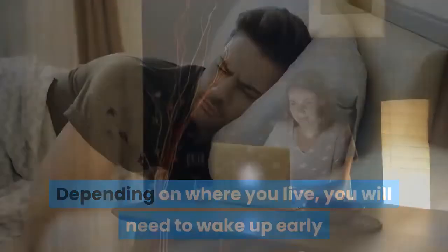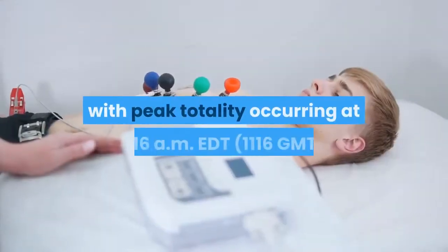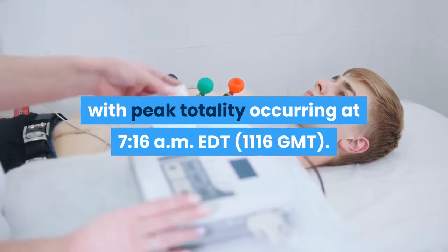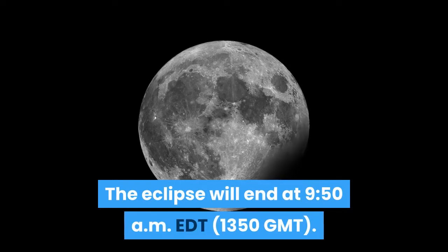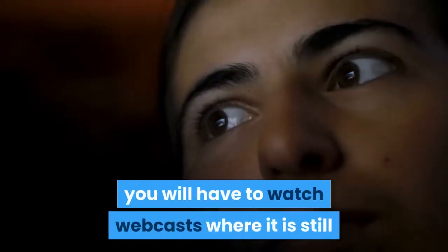Depending on where you live, you will need to wake up early or stay up late to see the eclipse. It begins at 4:47 AM EST (8:47 GMT), with peak totality occurring at 7:16 AM EST (11:16 GMT). The eclipse will end at 9:50 AM EST (13:50 GMT). If it is daytime in your viewing location, you will have to watch webcasts where it is still night.